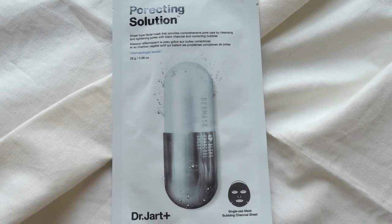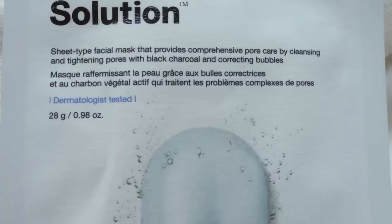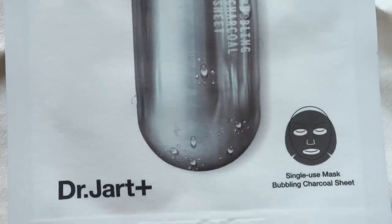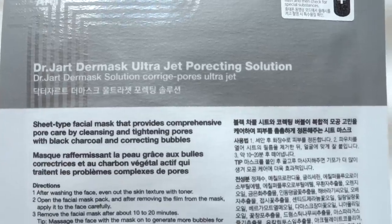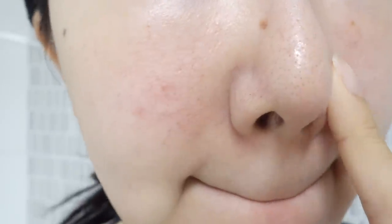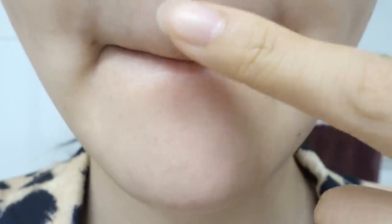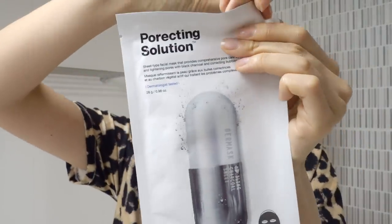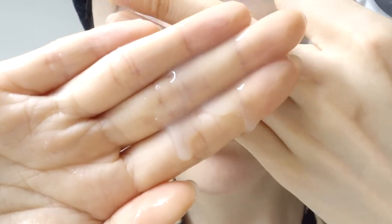Next is the Dr. Jart Proactin Sheet Mask — something I always stock up on. I bought this yesterday at an offline Olive Young store when I was there with Sue and Claudia, and it was on sale, so I just bought a whole bunch. I really love this one because it's my favorite sheet mask for pore care. It's a fun, bubbly mask to cleanse your skin, eliminate gunk and impurities. It helps to purify your skin, unclog your pores, and even helps to tighten enlarged pores.